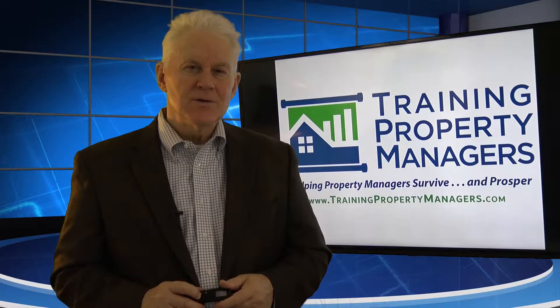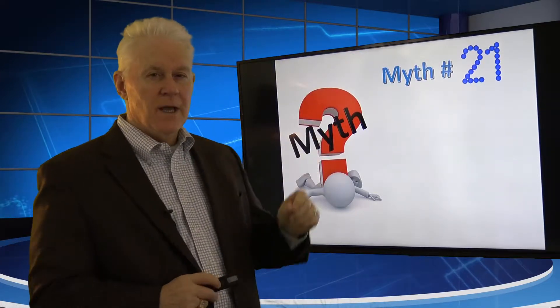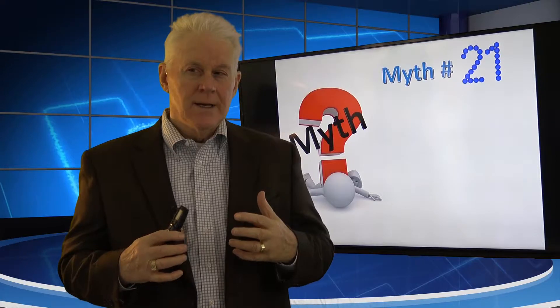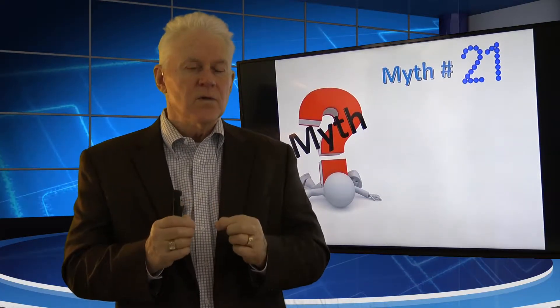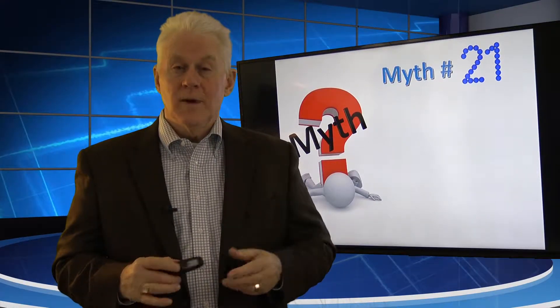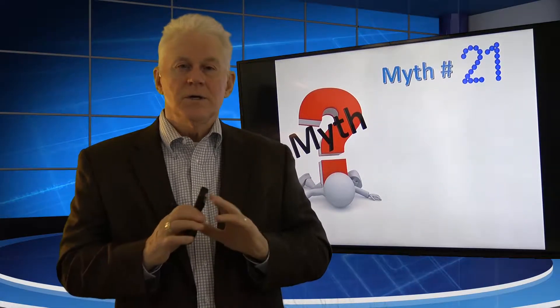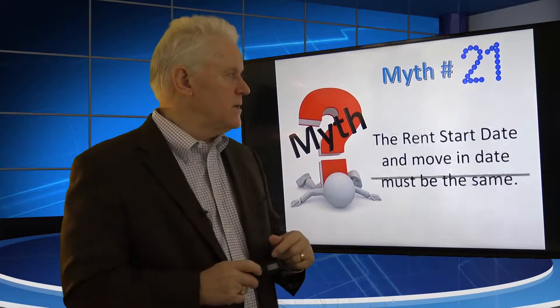Greetings and thank you for hanging out with us this morning. The conversation we're going to have in this video is one of our myths. We kind of know from experience that a myth is something that we commonly believe to be true, but if you tease it out and think it through and do some critical thinking, you kind of discover it's not really true. And the one we're talking about today is one that we figured out about 25 years ago, changed our lease, really made life a whole lot simpler for us, and it will for you too.